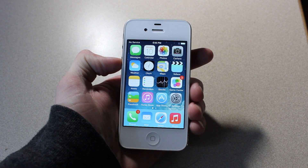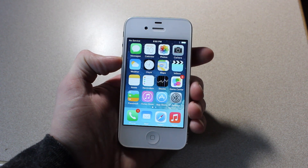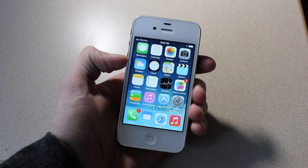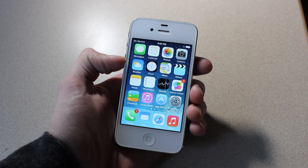I want to inform you that the jailbreak is patched in 7.1, so there won't be any untethered jailbreak for all devices. In fact, the only jailbreak would be a tethered jailbreak for the iPhone 4, which is pretty miserable, so the options are very slim on 7.1.